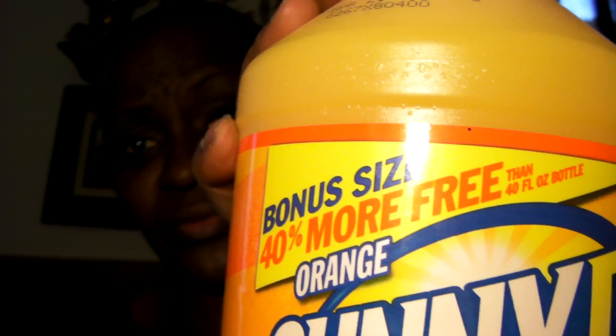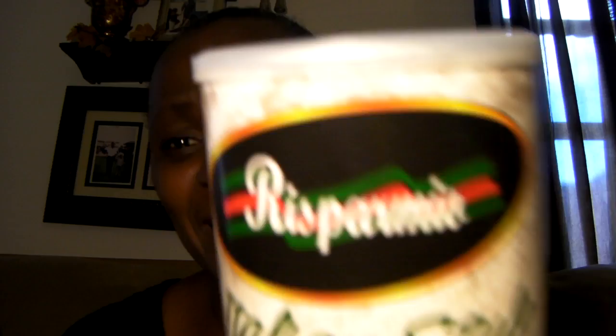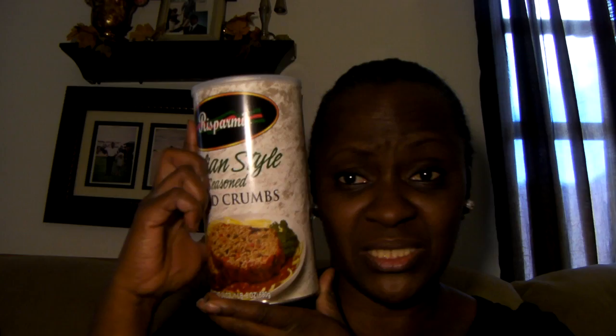I picked up three of these Sunny Delights — 40% more for one dollar. I'm not trying to hear anyone say they're hungry or thirsty. Then I picked up this last item — look how big it is! It's Italian style seasoned breadcrumbs for one dollar. I'm going to use it to make some meatloaf.